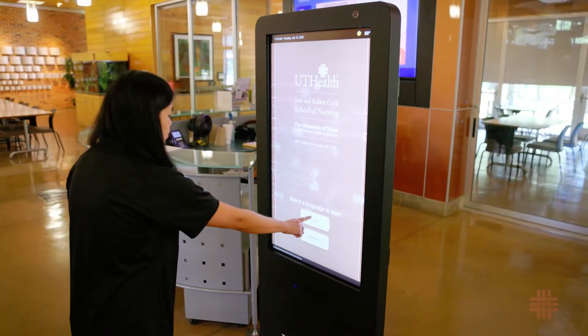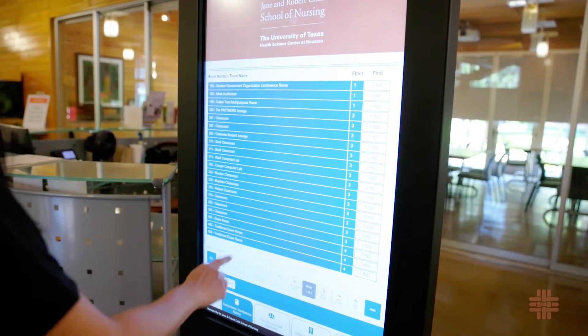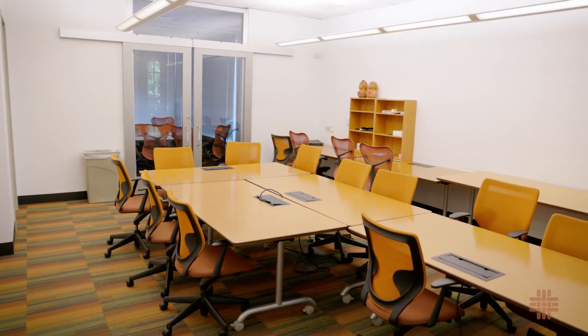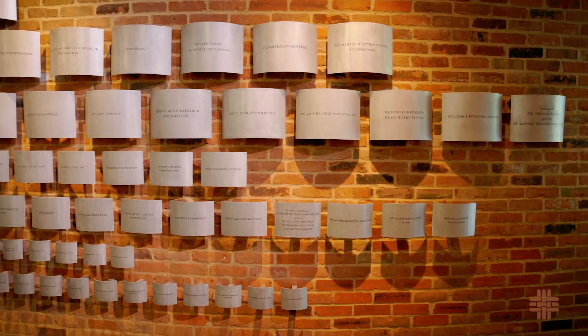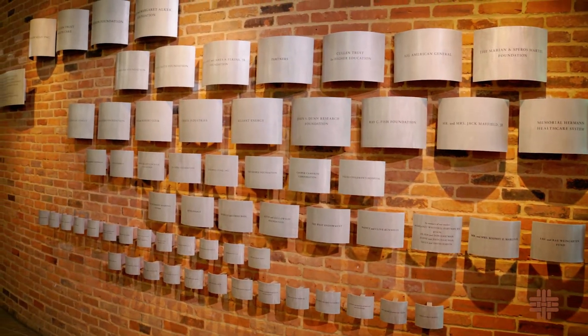Inside, kiosks in the lobby provide notices and wayfinding information. Adjacent to the lobby is the Student Government Organization room. The donor wall pays tribute to the 70 top donors of the $10 million philanthropic campaign for the building, which was led by the late Robert Cizik.